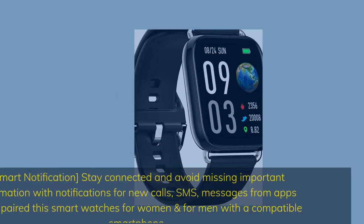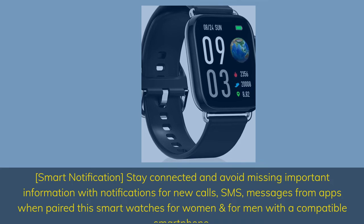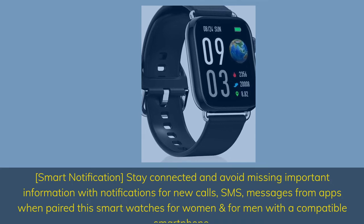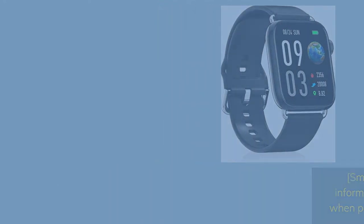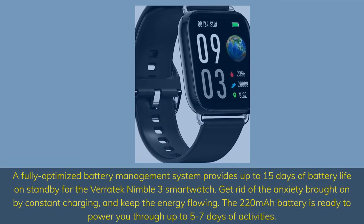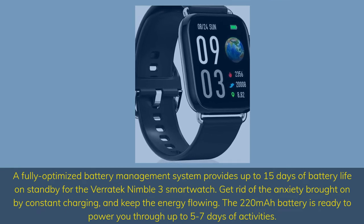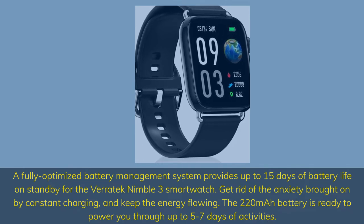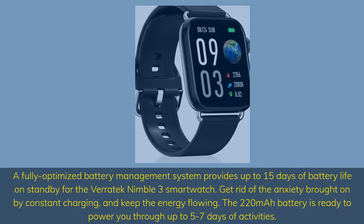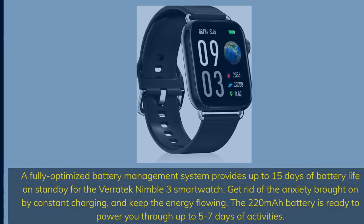Smart notification — stay connected and avoid missing important information with notifications for new calls, SMS, and messages from apps when paired with a compatible smartphone. A fully optimized battery management system provides up to 15 days of battery life on standby for the Veratec Nimble 3 Smartwatch. The 220mAh battery powers you through up to 5–7 days of activities.